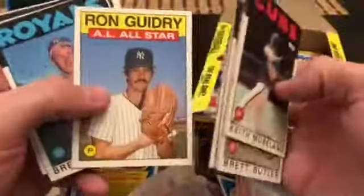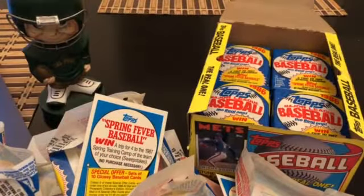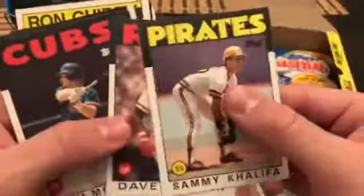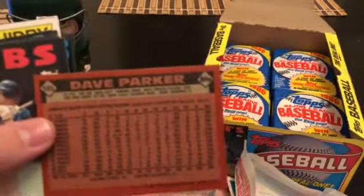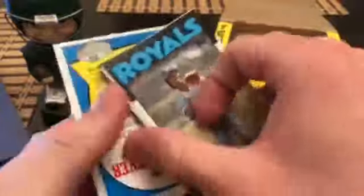SGC order — not sending top-dollar cards, but some cool ones. Turn back the clock: Frank Robinson — that's kind of cool, I'll set that aside. Sammy Khalifa and Dave Parker — Dave Parker is one of the cards we were looking for! Certainly not the big card though. The Cobra — I think he signs, charges around $10 a card, not sure if it's worth it. Frank White, Murphy, Key.